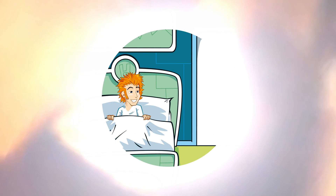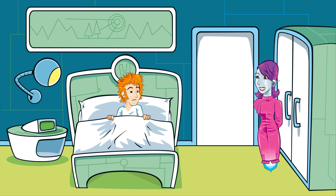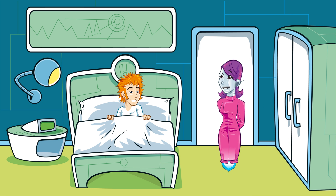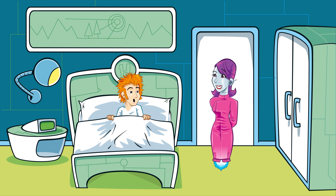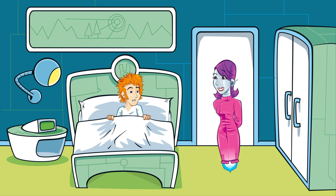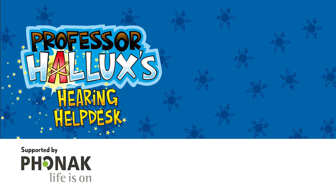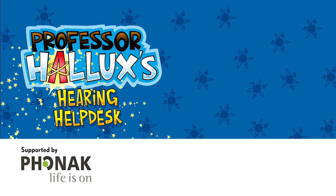Whee! Professor, are you okay? What? Huh? I want another ride. You've been dreaming, Hallux. Screaming? I wasn't screaming, was I? I know I snore a bit. No, you were asleep. Heard a sheep? No, I haven't heard a sheep. The sooner we get your ears checked, the better. Hallux's Hearing Help Desk. Find out more about your ears and hearing at Phonak.com.